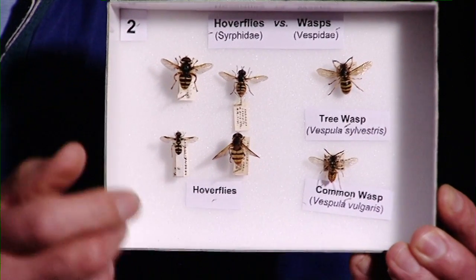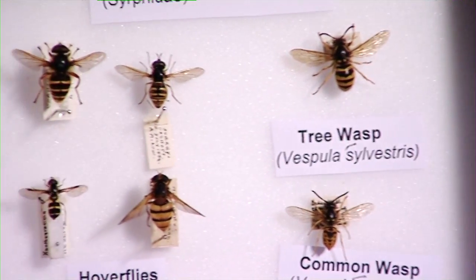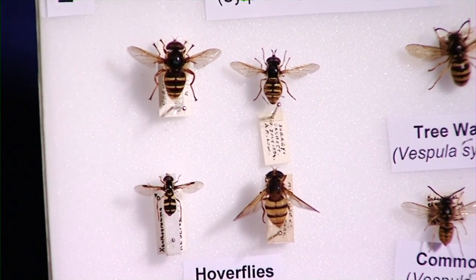In this box, we've got a really fantastic example of mimicry. On the right-hand side, we have two wasps — a common wasp and a tree wasp. And on the left-hand side, we have some hoverflies. Hoverflies mimic wasps. Wasps have a sting; hoverflies don't.